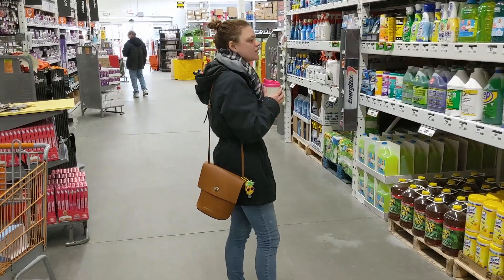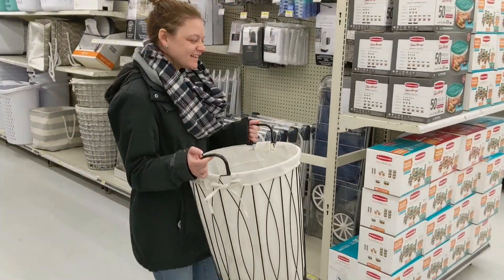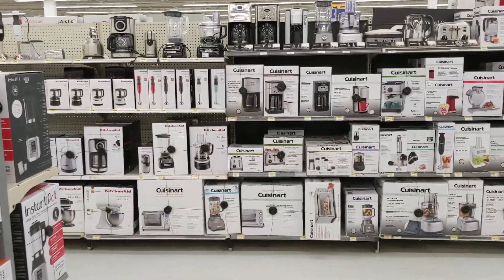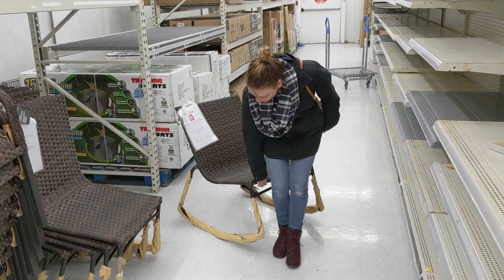We did quite a bit of running around. Went to Staples, the dollar store, picked up some picture frames for our new place. Got some pictures developed — we had to go back and get those. So that's where we're headed now. Back home. Yeah, go back and start.